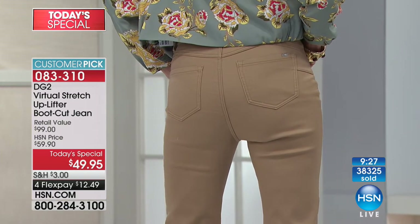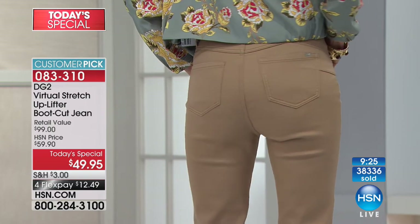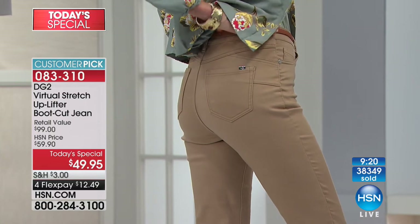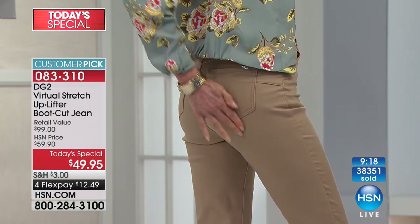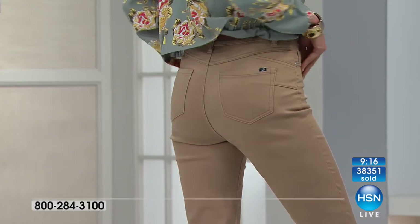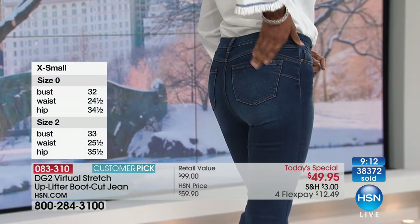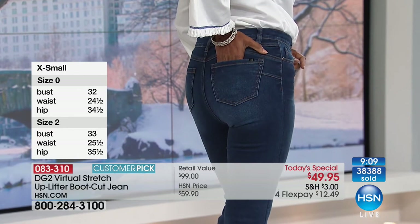Now suddenly everything's lifted and it's in the right place — not pulling on the hip area of your jacket — and everything suddenly starts to look better and smoother. And honestly for $49 you are getting a new you for the new year. And by the way, a lot of people are asking: true to size. Totally true to DG2 size — which means if you are ordinarily a 12 in the stores, you may want to go to a 10 with DG2 just because the fabric is so forgiving.